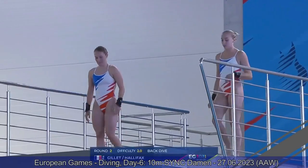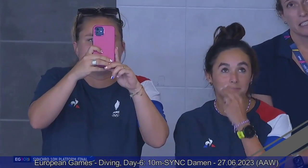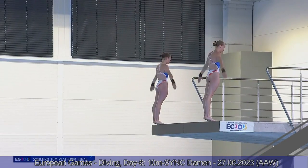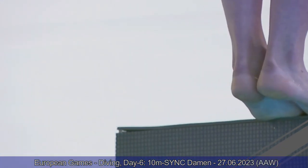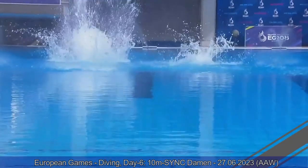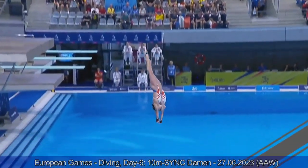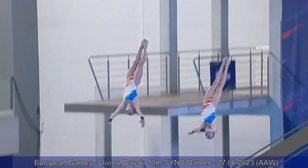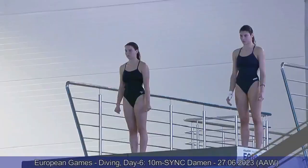Team France now with a back dive pike. They end up getting in the water together, but there was definitely different timing off the platform — starting from the squat when they were pressing down, they did it at different times, so they took off at different speeds. Then they come back together, but Emily Halifax is way too far over in a pike position when getting in the water, and that's why the scores drop. They are at 84 points total after two rounds.